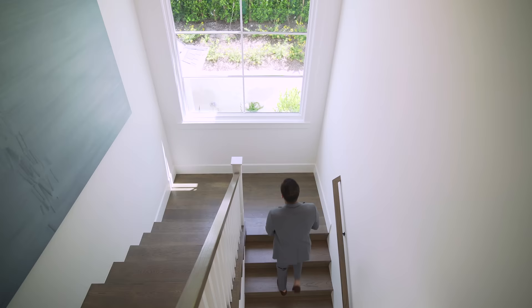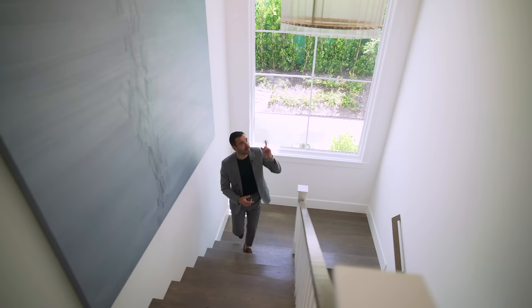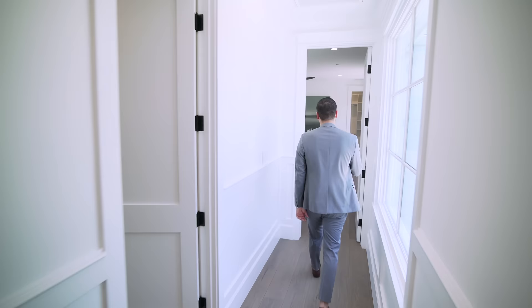Coming up to the second floor, we have an oversized grid window bringing in natural light and another beautiful Restoration Hardware chandelier. On the right side we have two bedrooms and the laundry room, and on the other wing of the house we have two more bedrooms. There's also a little hallway storage. Let's go tour the bedroom at the end of this hallway.